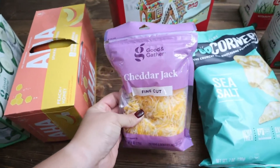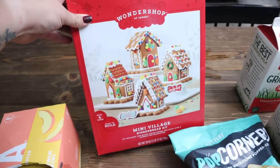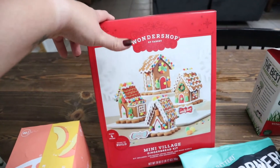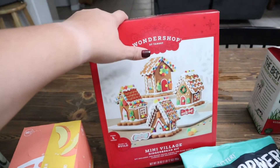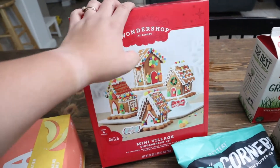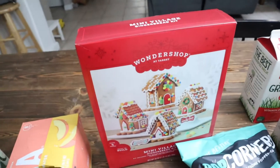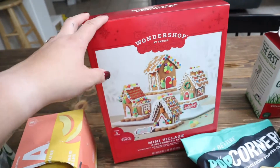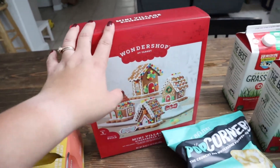We got some cheddar jack fine cut cheese. We got the mini village gingerbread kit — I'm so excited to do this because I haven't done one since I was a kid, and I want to start doing little traditions like this with my daughters. I love that it has four little mini homes, which is perfect because we have five daughters and four of them are old enough to do something like this.